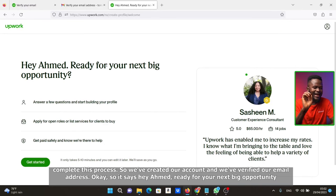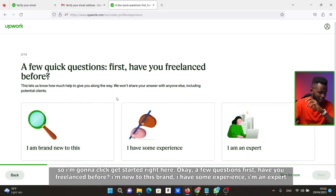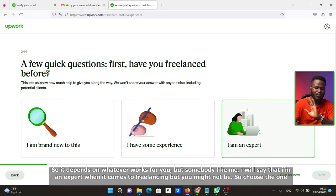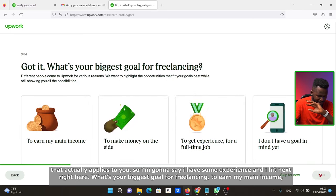It says, 'Hey Ahmed, ready for your next big opportunity?' Click Get Started. It asks: 'Have you freelanced before?' You can choose: I'm new to this, I have some experience, or I'm an expert — choose whatever applies to you. I'm going to select 'I have some experience' and hit Next.